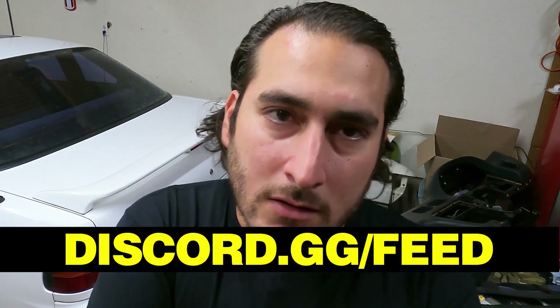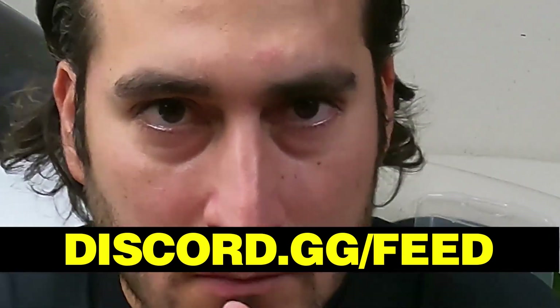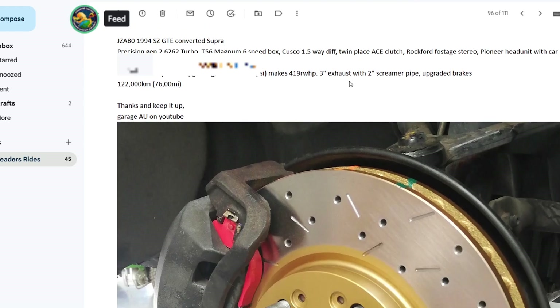Sup, it's Netgear — trying to talk some shit? Discord.gg slash feed. Let's talk some shit. Hey guys, love your show. Here is my JZA80 1994 SZ GTE Converted Supra Precision Gen 2 — a bunch of specs. Thanks and keep it up. Garage AU on YouTube.